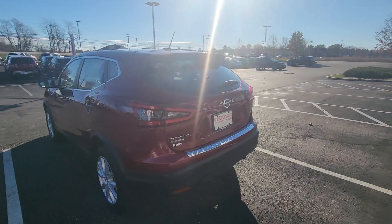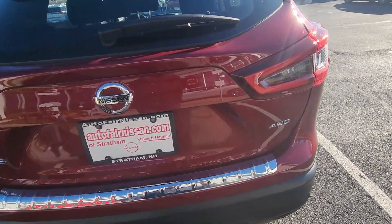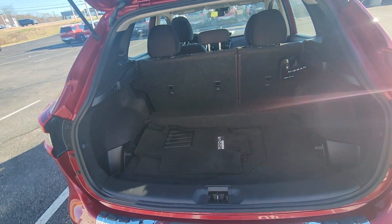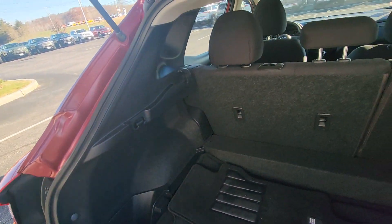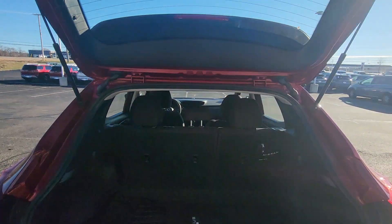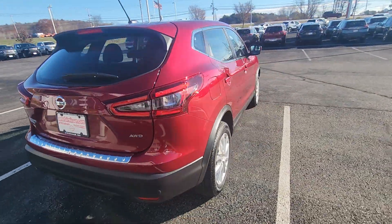I'm going to bring you around the back here. This is of course an all-wheel drive vehicle, as you can see right there. I'm going to pop open the liftgate — lots of cargo space in the back of the Rogue Sport, and these seats do go down nice and flat, so if you do need extra cargo space.